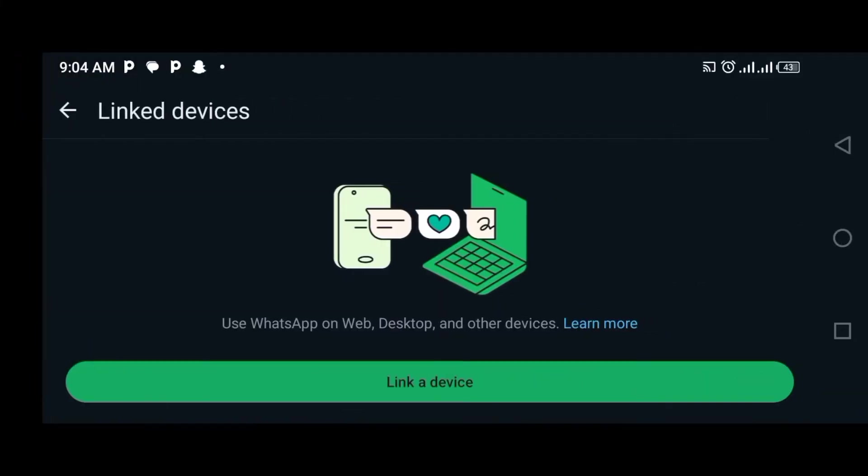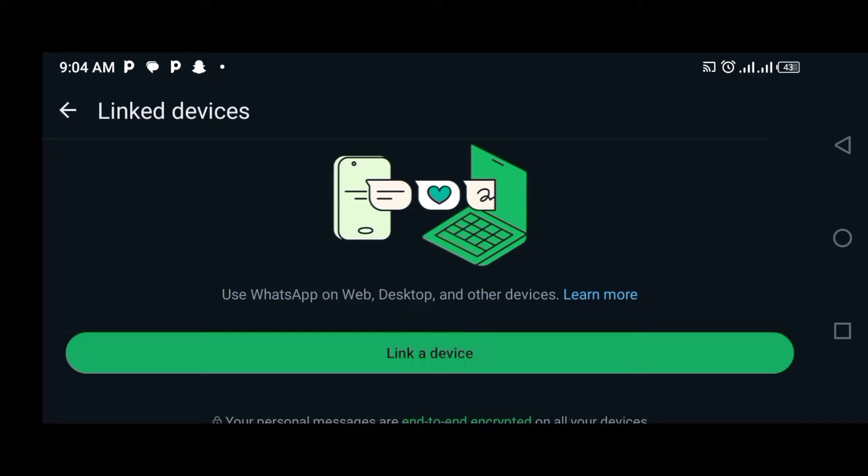The next we'll be looking at is unusual linked devices. Check the linked device section of your WhatsApp to see if there are devices that you don't recognize. Go to WhatsApp settings on your phone and check the three dots on the top right corner. You'll see linked devices — tap on it and check. If you notice a different browser name, computer or phone, and time logged in, it means someone else is using your account on another device. If you see that, all you need to do is tap on that device and log out.